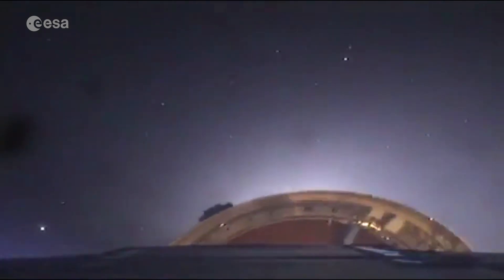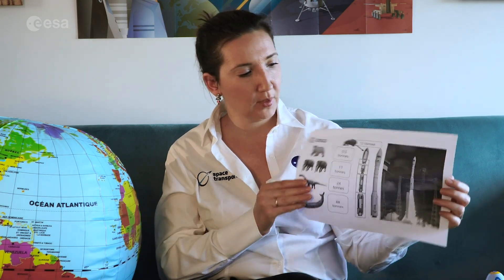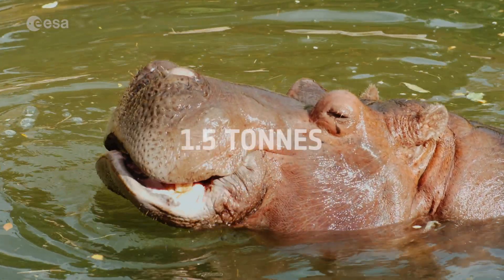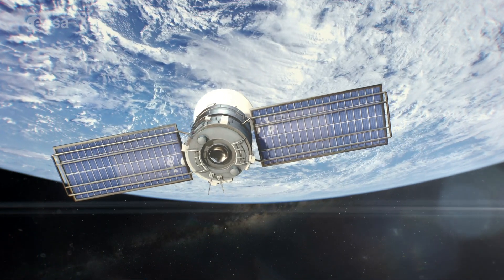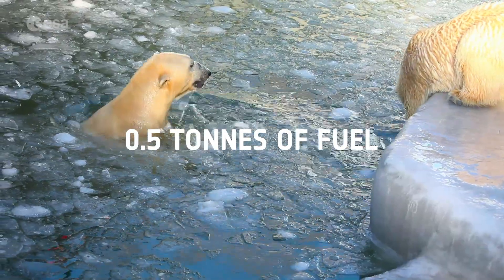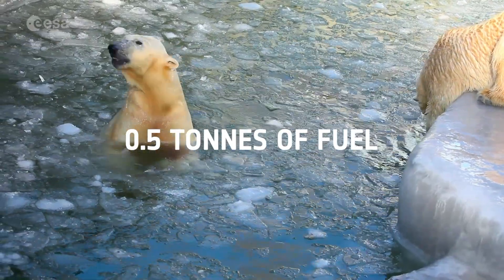This staging principle is shown by this animal-tastic graphic of a Vega rocket. A Vega can take the equivalent of a hippo into space — a satellite of up to 1.5 tonnes. Once we're in space and to get the hippo, our satellite, to exactly the right position, we need 0.5 tonnes — or a polar bear's worth of fuel — in the last stage.